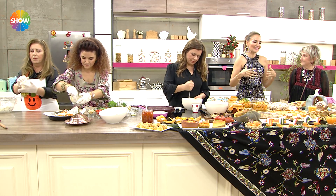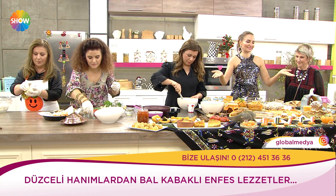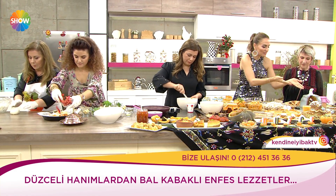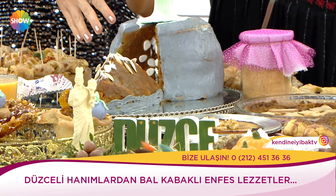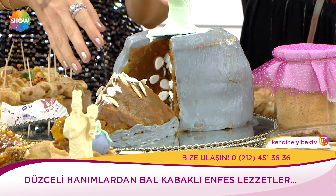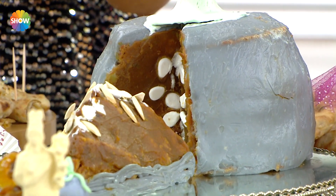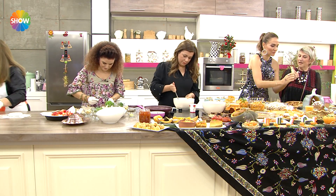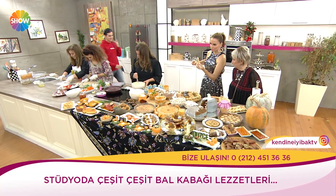Düzce'den gelen sevgili hanımlar mutfağa bakın. Bu içi kabaktan oluşan bir kek ve kabak şekli verilmiş. Çok sevgili arkadaşım bunu çekirdeklerle de süsledi. Kabaklı gözlemenin tadına bakılmaz mı? Kabağın sağlığımızdaki önemine değiniyoruz.